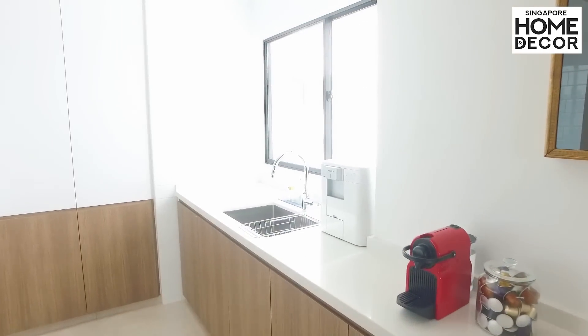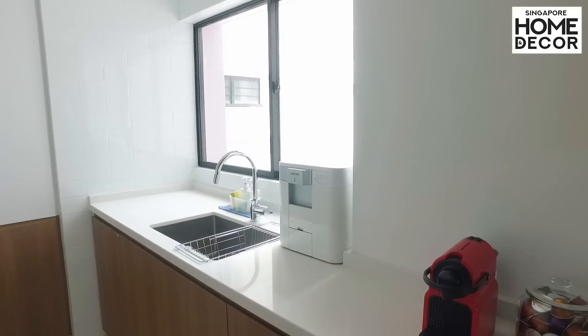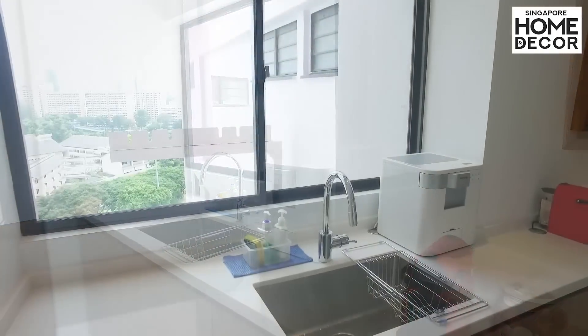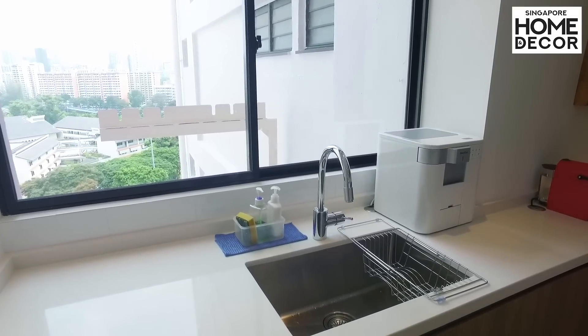One of the wonderful features is the kitchen window, which is very large and wonderful for daylight. Having daylight in the kitchen makes the work a lot easier, and from a design perspective it's something wonderful to have.